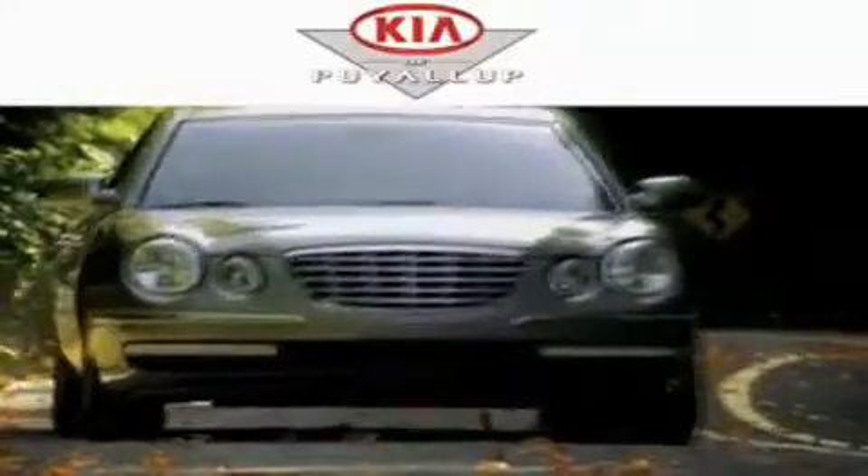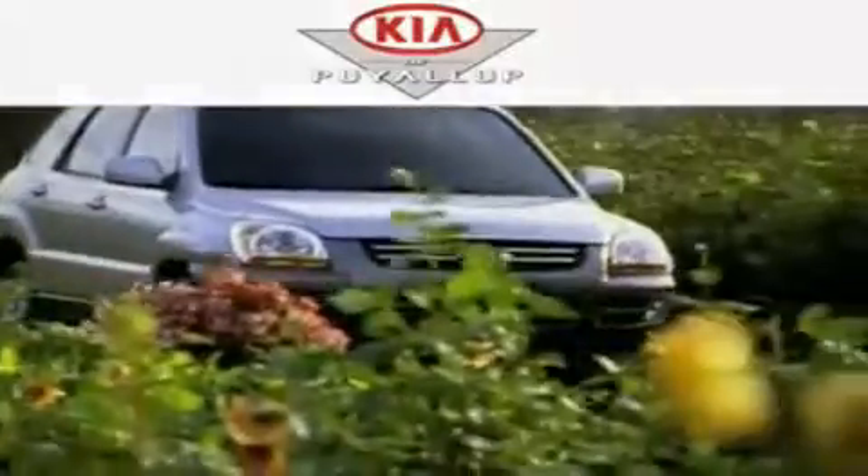Another fine vehicle offered by Kia of Puyallup. This is a brand new 2011 Kia Forte.